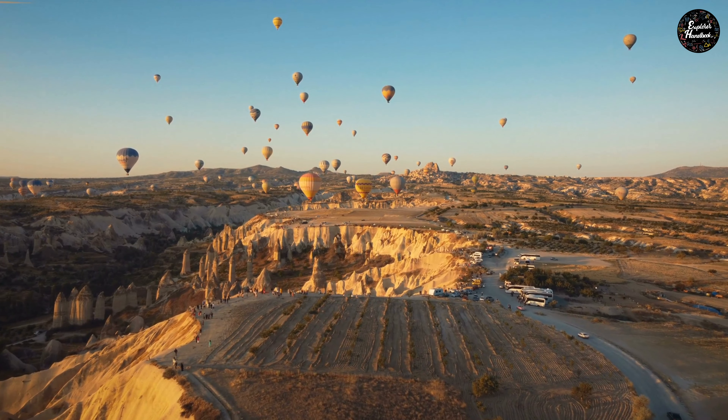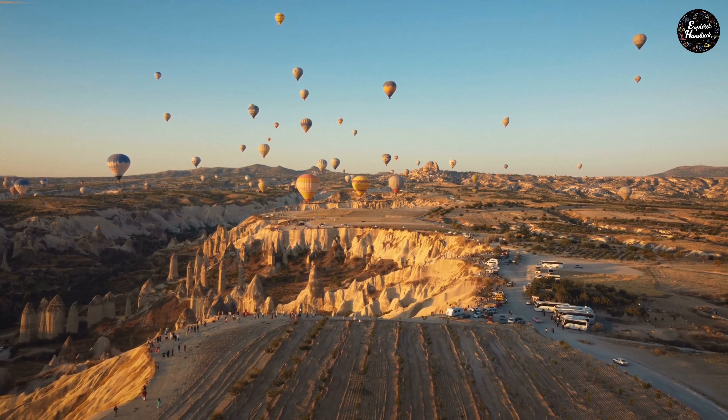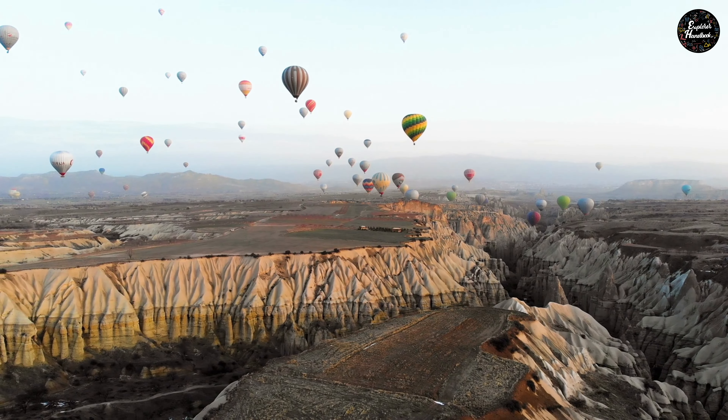You cannot leave Cappadocia without taking a balloon ride. You will be able to fly over fairy chimneys, troglodyte caves, and castles. You will also enjoy beautiful views with thousands of colored balloons in the sky.